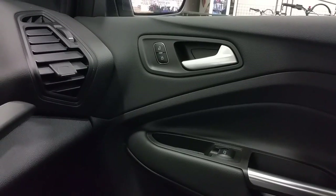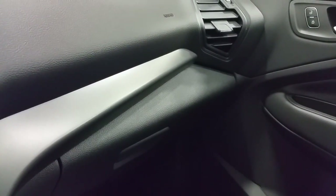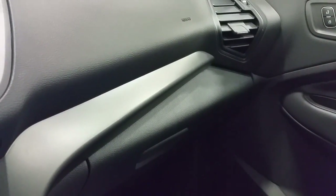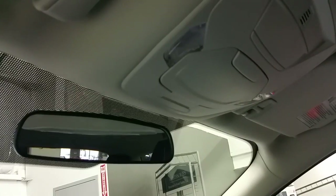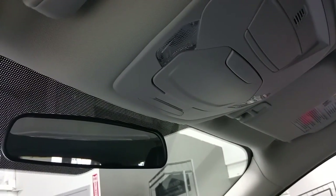On the passenger side, we have power locks and power windows, as well as door storage and cup holders. A nice two-tone black with dark gray accented dash pads. Overhead, a manual adjusting mirror with lever, sunglass storage, and map lights.